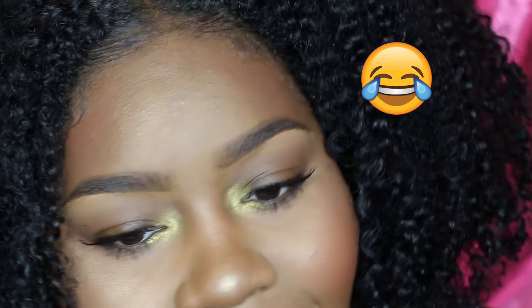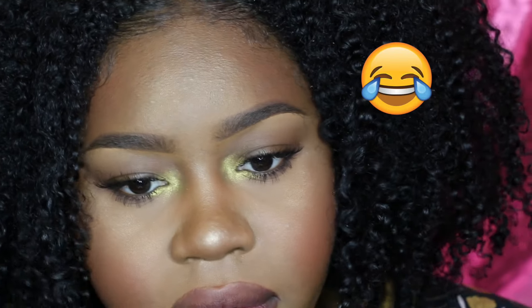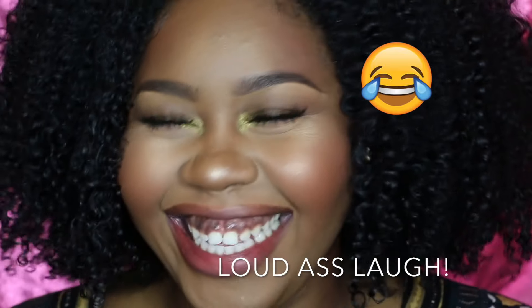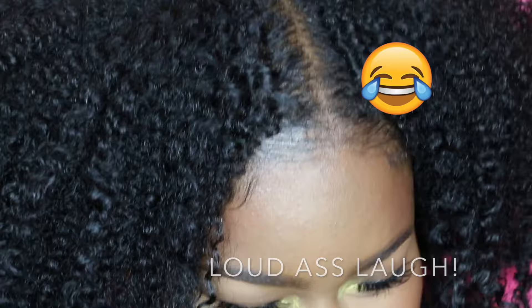That's just on the same level as makeup. It is your makeup — if you go outside and it rains, I look like Venom from Spider-Man. Your face!